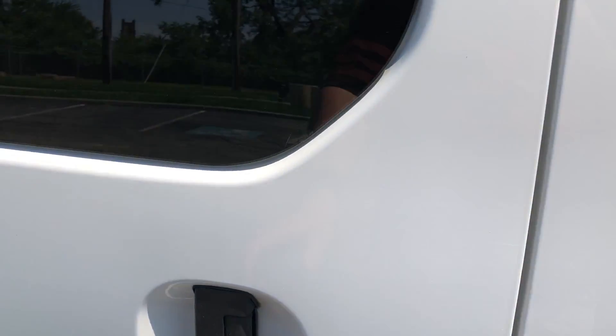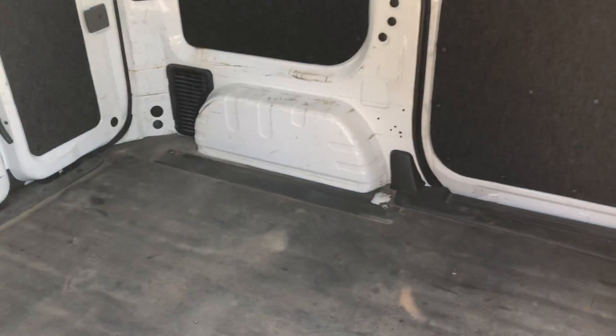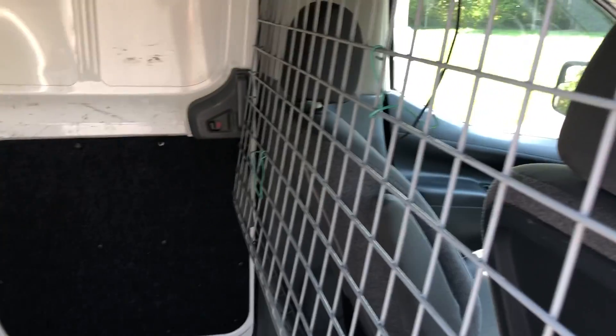The great thing is that you have two sliding doors, unlike the larger cargo vans. Lots of space inside, a cargo divider, and a rubber floor mat.